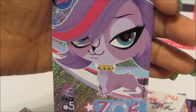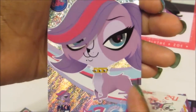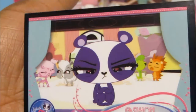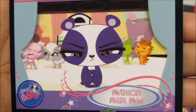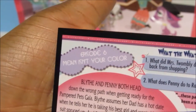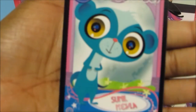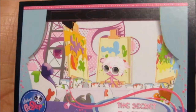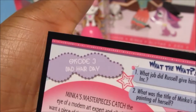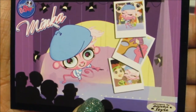We have a foil card of Zoe — I love that, and on the back it's a puzzle piece. Here's another card — this is Penny Ling, and this card is called 'Fashion Faux Pas.' There's a little bit of trivia on the back. Then we have a card of Sunil with information on the back. This card is called 'The Secret is a Secret' and we have Minka. We have another card of Minka as well.